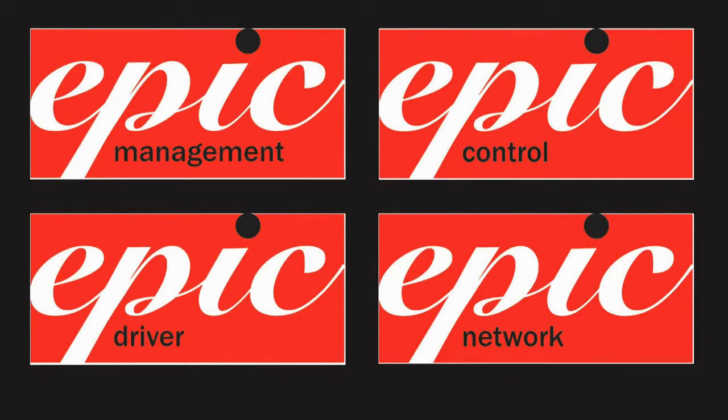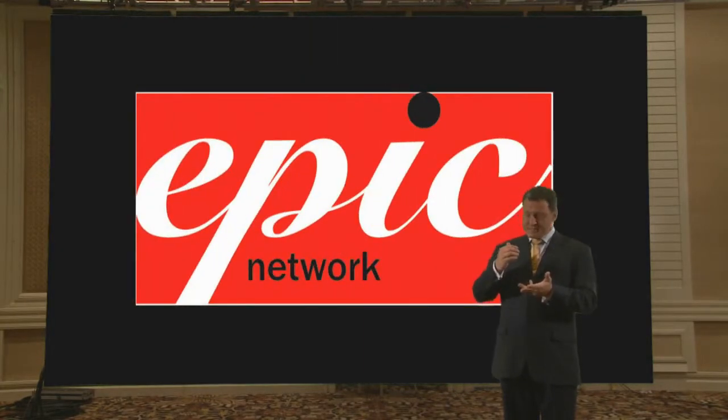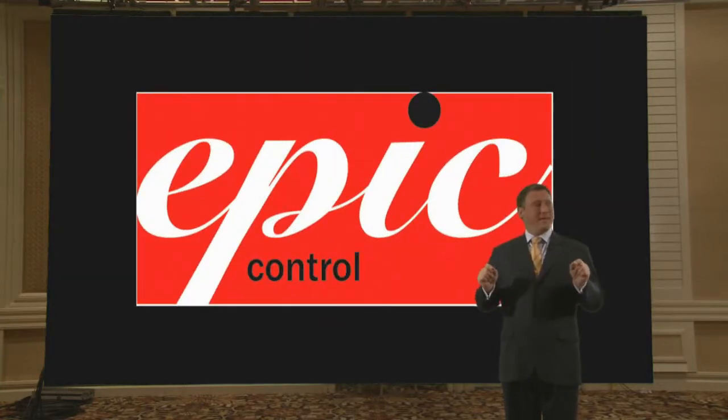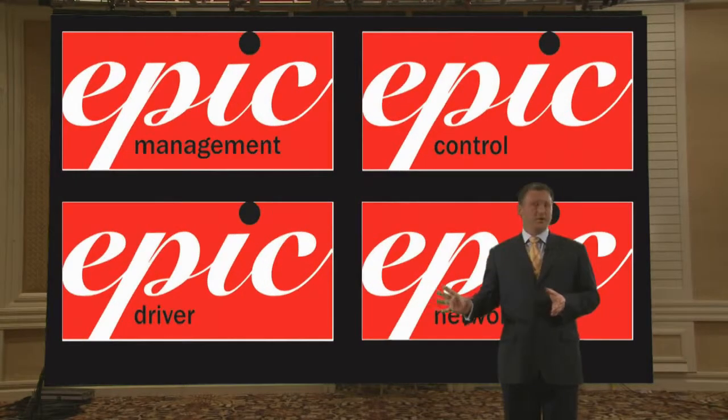Our new Epic platform has four different modules that allow for not only the management of it and the scheduling of content, but more importantly, the ability to make every single pixel look perfect every time. Whether it's your first installation or you've had it out in the field for five years, the ability to correct it and make it look exactly the way it did the day you put it in is just revolutionary as part of our portfolio.